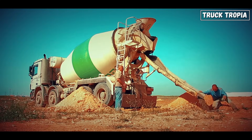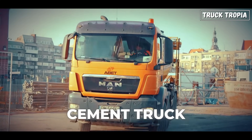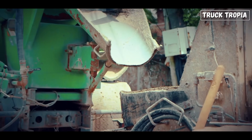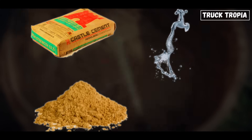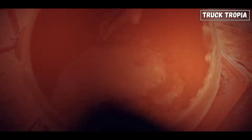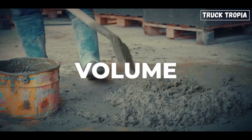Let's clear something up right away. That truck you're looking at is often called a cement truck, but that's technically incorrect. What it's really carrying is concrete — a mix of cement, water, sand, and gravel. Cement is just one ingredient. It's the glue. The rest gives it strength, structure, and volume.